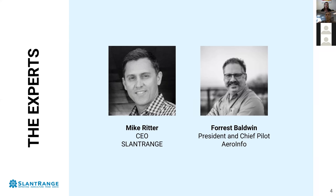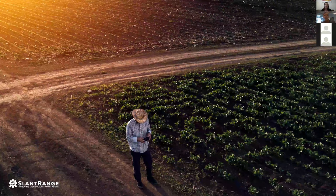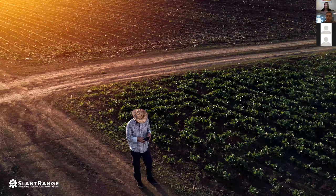Thanks everybody for taking some time out of your day to join us. Part of the motivation for us doing this today is we've seen a lot of interaction in online communities amongst drone service providers, people sharing best practices and tips with each other. We talk to a lot of drone service providers ourselves — we've interacted with hundreds over the last several years operating on six different continents and dozens of different crop types. We wanted to have a high-level discussion on some of the best practices that we see in the industry and share that with all of you.